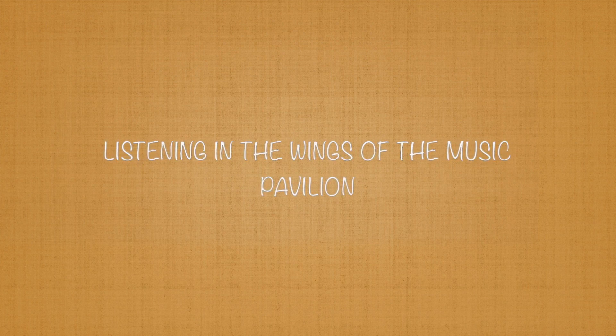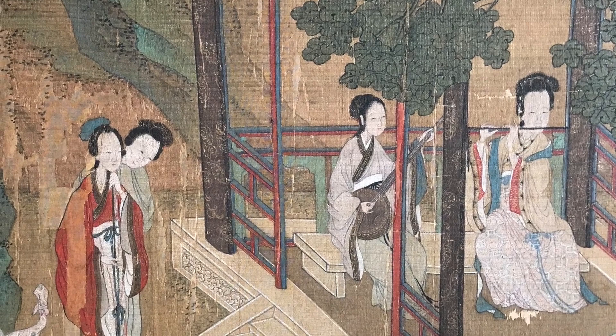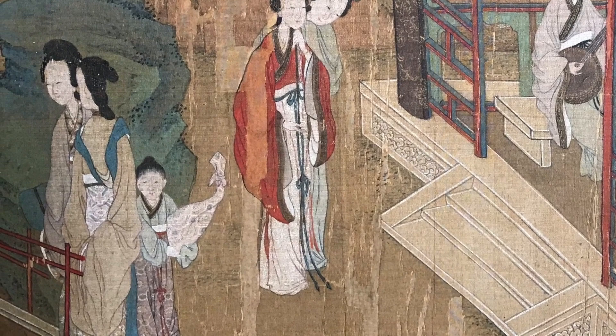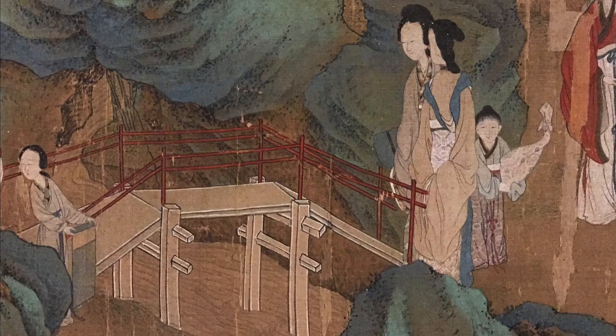Listening in the wings of the music pavilion: one woman leans affectionately on the shoulder of a lady in red as they both listen to the tunes echoing from the music pavilion. Nearby, a child attendant holds a pipa lute still wrapped in a patterned cloth — have they just finished, are they waiting their turn to play, or are they simply enjoying the music?